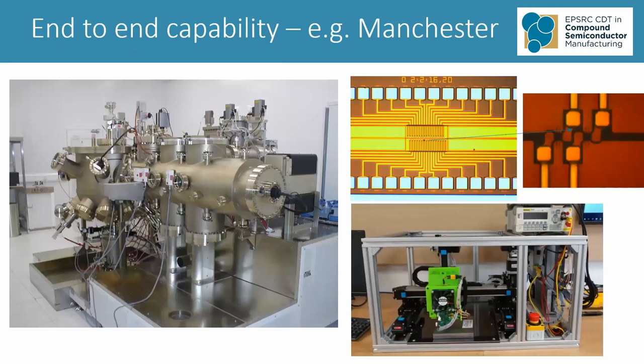The first university is Manchester. These pictures are an example of this manufacturing supply chain. On the left, you see what's called an MBE reactor that does the atom-by-atom growth to create the epitaxial wafer. Across the top, you see an actual integrated circuit that's been generated and a zoom-in of that circuit, which creates in this case a very sensitive sensor for magnetic fields. And then at the bottom, you see a whole prototype of a measuring system using that magnetic sensor. Manchester has all the facilities to allow you to do this.